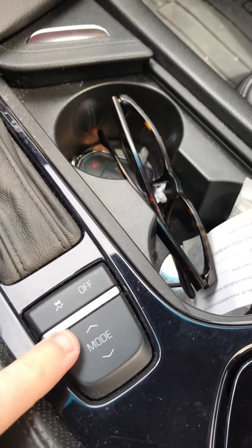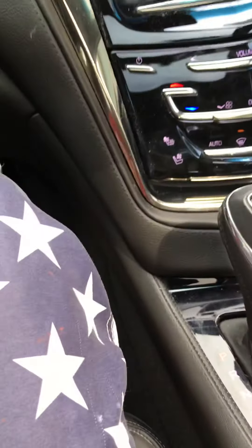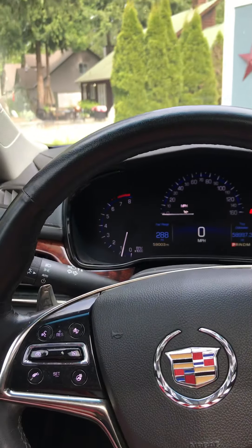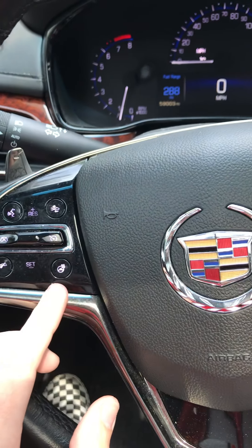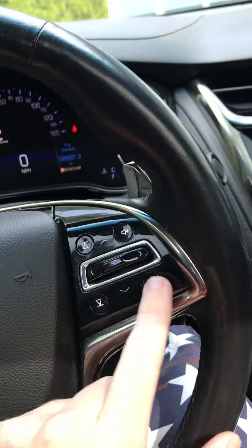You've got different ride modes and traction control. You've got your power outlets right here, a heated steering wheel, and cruise control and entertainment controls.